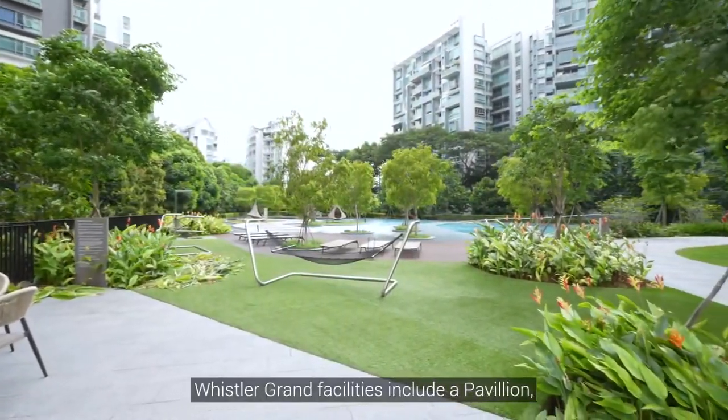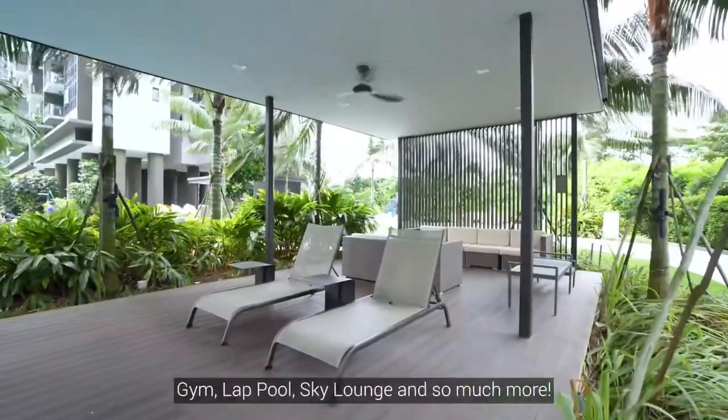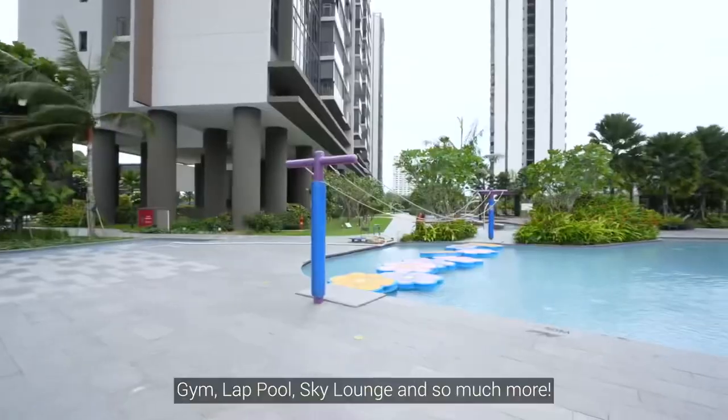Whistler Grand facilities include a pavilion, gym, lap pool, sky lounge, and so much more.